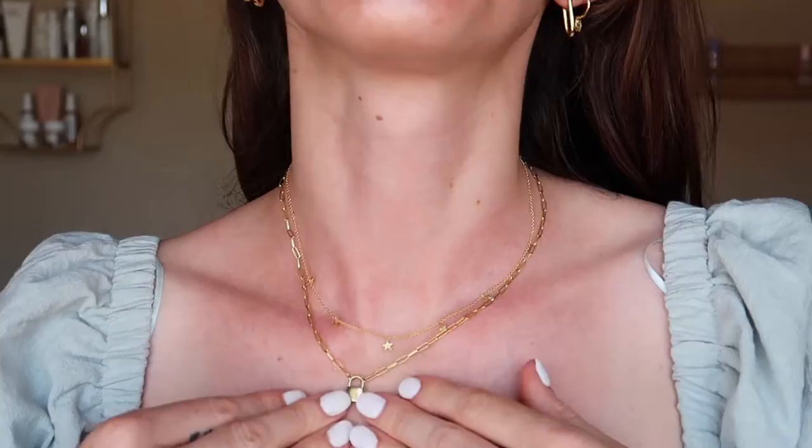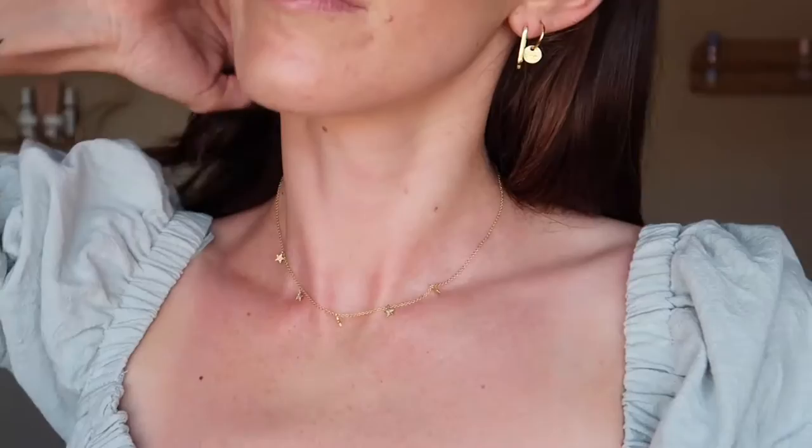This is the superstar flutter necklace and it is a great layering piece. It is more of a choker style but it's not super tight. It looks great with other pieces and also great just by itself. It's adorable — probably one of my favorite pieces.